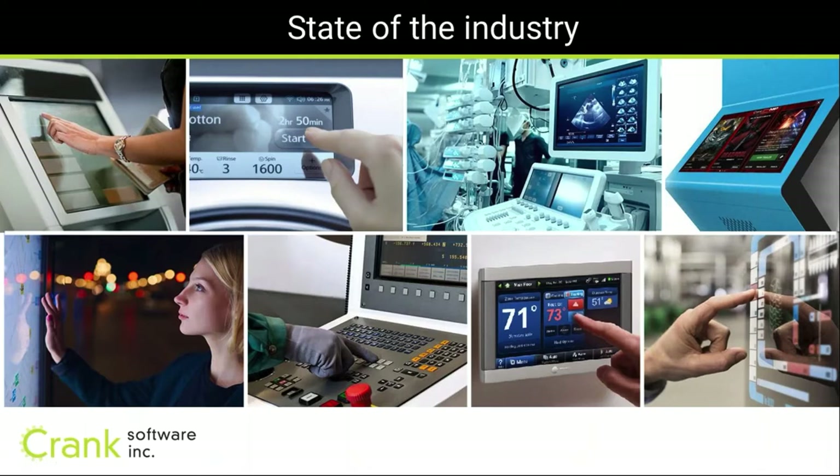People are no longer comfortable with traditional user interfaces. Everyone expects the experience they get on their mobile phones and tablets — in everything they touch, whether it's a home automation system, thermostats, ovens, or appliances. You really need high-powered tooling solutions to allow you to develop these experiences, and the processors to make it real.